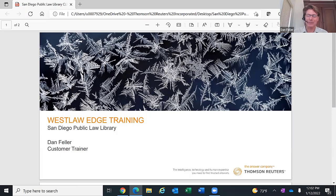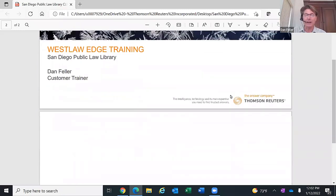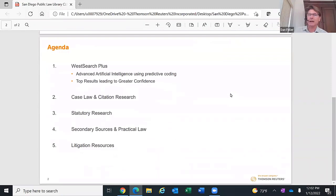Thank you so much, Valerie. Welcome, everyone. I appreciate you taking the time out of your schedule today. My name is Dan Feller. I'm with Thomson Reuters Westlaw. I work with our government customers. If some of you are wondering what happened to your local rep, don't worry — your local rep is still there. I work with government accounts and the law library is one of my accounts. What we're going to cover today is content and functionality available through the law library's Westlaw Edge patron access plan.